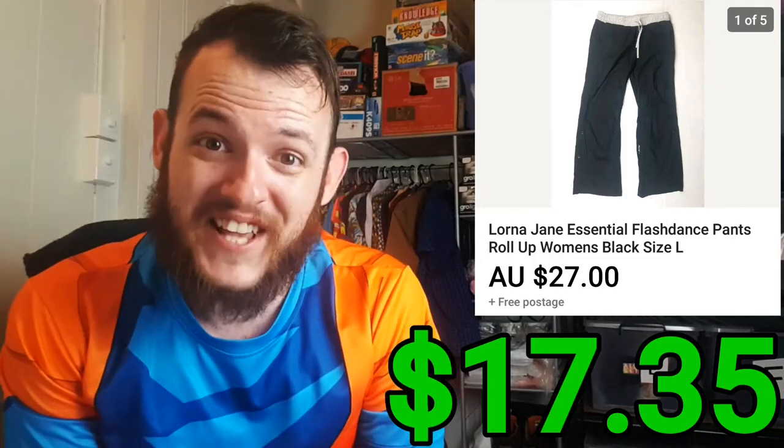The next item was these Lorna Jane pants. I sold them for $27 — yes, really cheap — but I actually got these pants for free. So after the fees and shipping, it was an easy $17.35 profit.